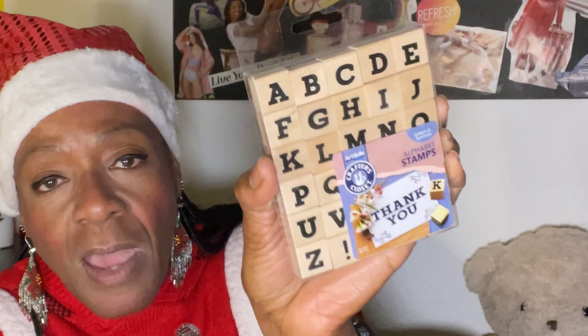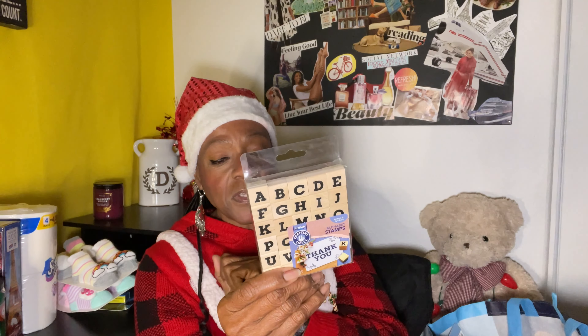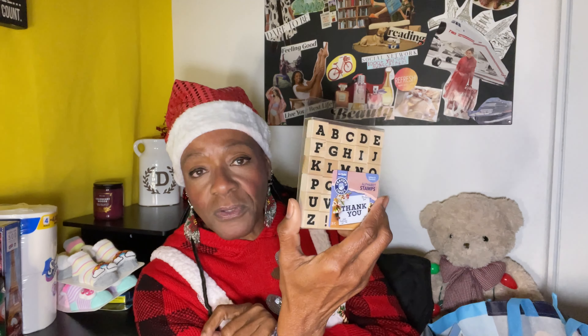I was in Hobby Lobby - remember if you guys go back and check out that video from Hobby Lobby where they had all the stamps and everything. This was a steal - I think this was $7. I looked at the receipt, it was $7. So these alphabet stamps - this is good because I want to use these when I'm doing my journaling and bullet journals or whatever. I just have to get the ink pad. I looked briefly but I can always find an ink pad somewhere. These are really nice, by Crafter's Closet.